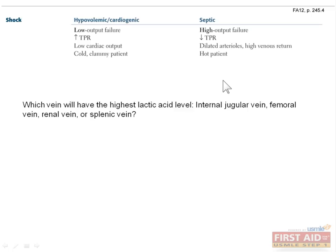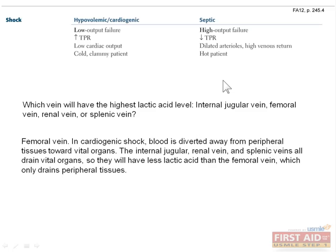Question 2: which vein will have the highest lactic acid level — internal jugular vein, femoral vein, renal vein, or splenic vein? Which of these tissues will be producing the most lactic acid? If you said femoral vein, you're right. Remember that in cardiogenic shock, blood is diverted away from peripheral tissues toward vital organs. The internal jugular, renal, and splenic veins all drain vital organs — namely the brain, the kidneys, and the spleen — so they will have less lactic acid than the femoral vein, which only drains peripheral tissues.